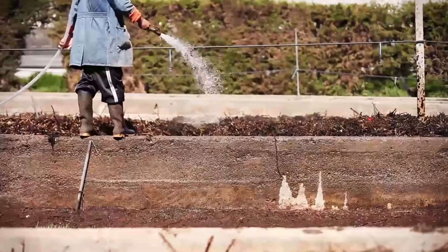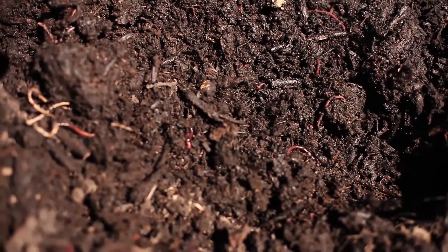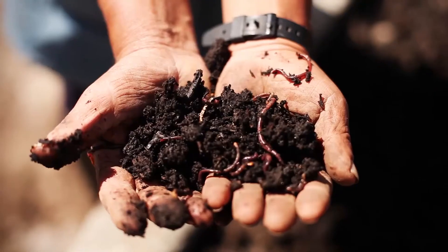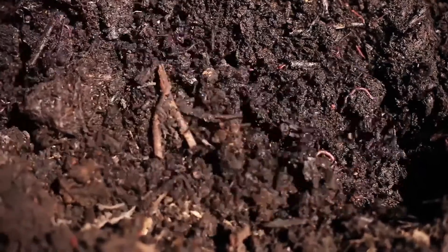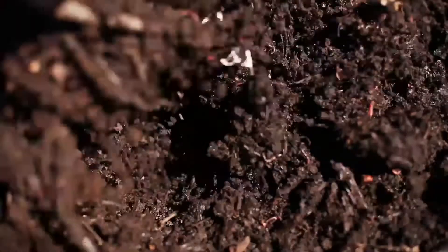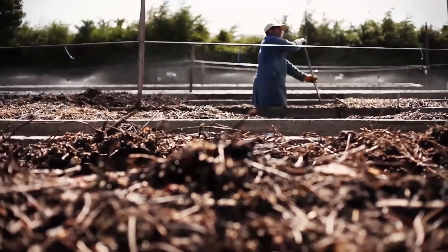I know it sounds really weird to say that worms are a beautiful part, but they have a job too. They're such an important part of the fertilizer and the compost that goes into these roses. Royal Flowers is very self-sustainable in that everything they need for these roses is done right there on the property.